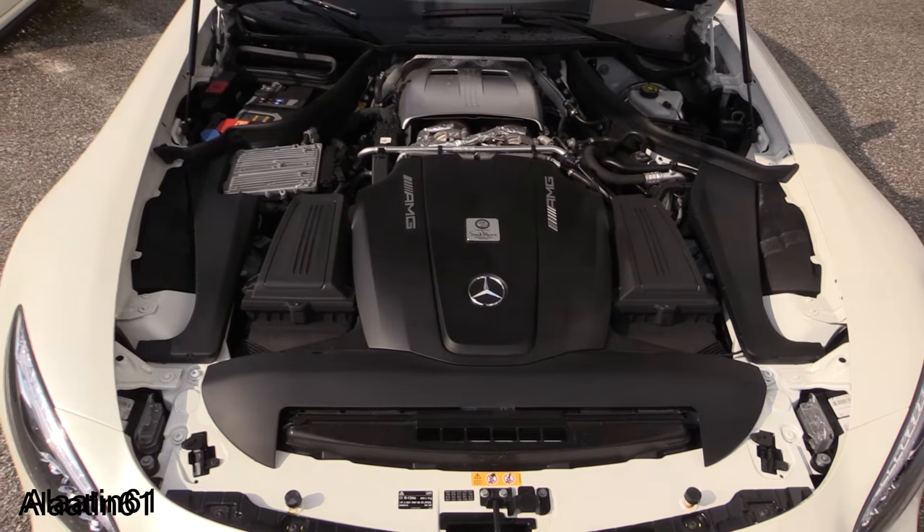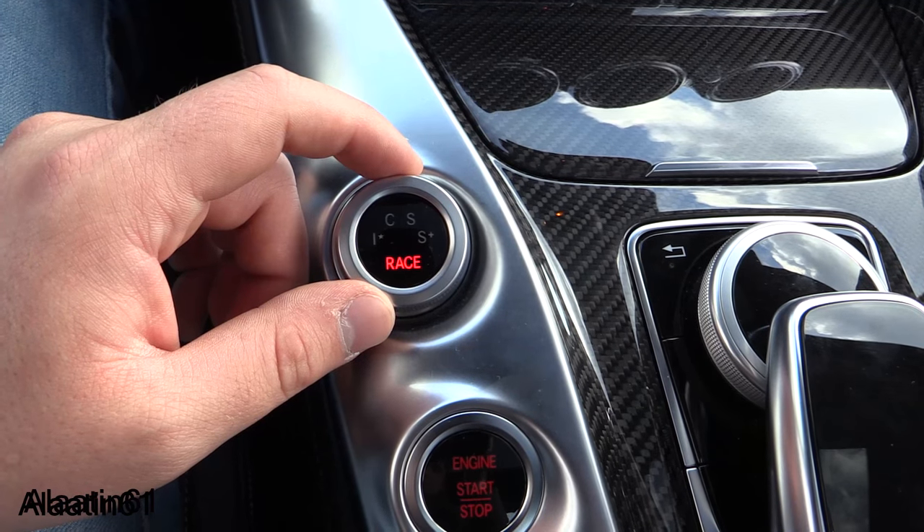Hey everyone, thanks for watching Alatin61. Today we have a special sports car from Mercedes-Benz, from Affalterbach, Germany. It is a great-looking car with a hand-built sports engine producing 510 horsepower. Power adjustable steering wheel with beautiful shift paddles mounted on the steering wheel. It has a great sound — I will leave it in race mode with the sports exhaust button on so you can hear that beautiful AMG engine.